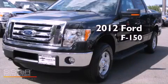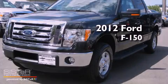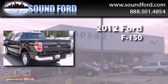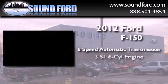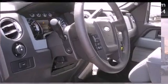This is a brand new 2012 Ford F-150. This truck has a 6-speed automatic transmission, a 3.5-liter V6, and 4-wheel drive.